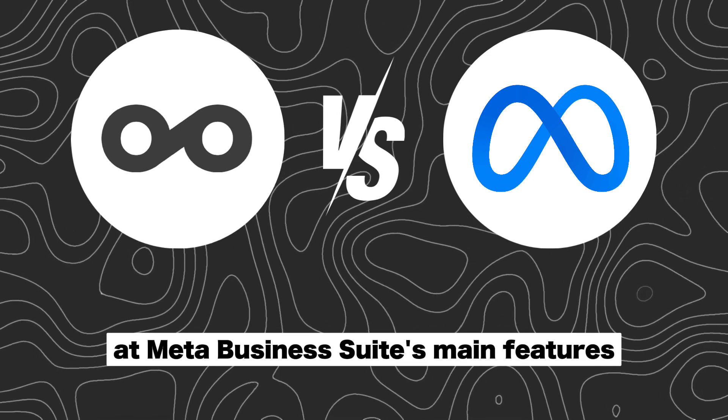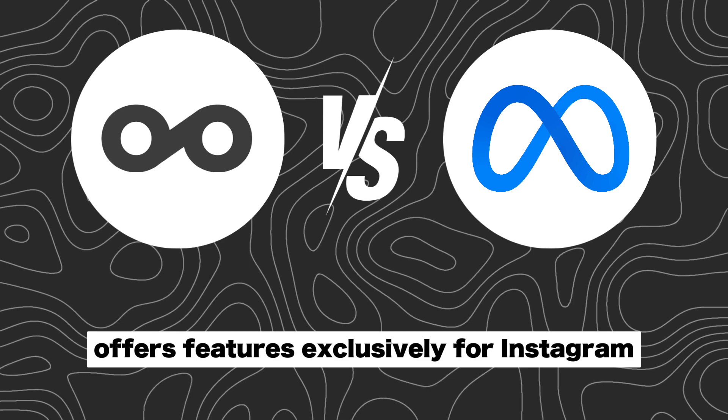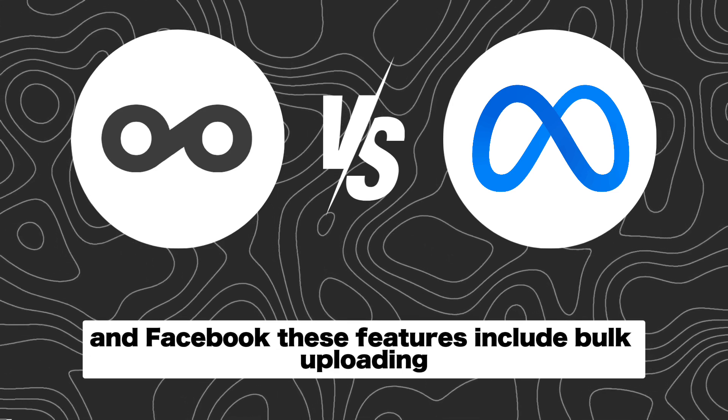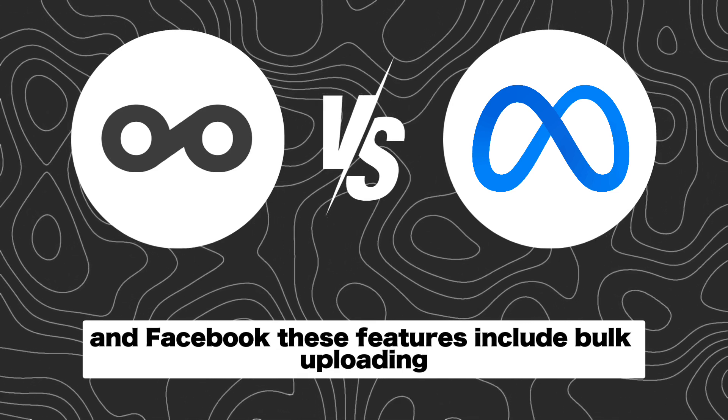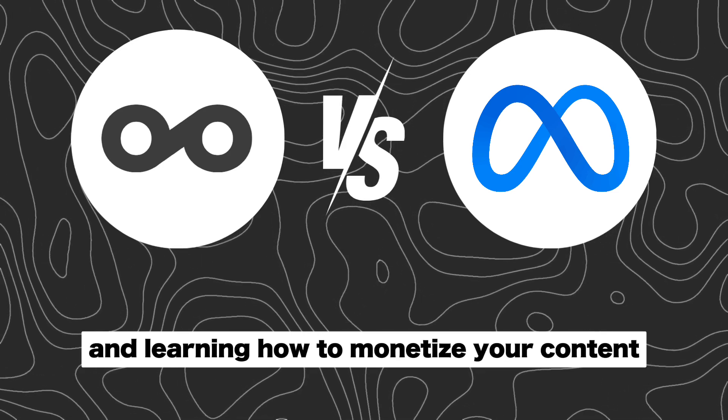Now let's take a look at MetaBusinessSuite's main features. MetaBusinessSuite offers features exclusively for Instagram and Facebook. These features include bulk uploading, scheduling posts, detailed insights, and learning how to monetize your content.